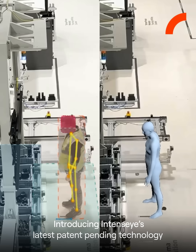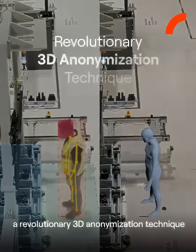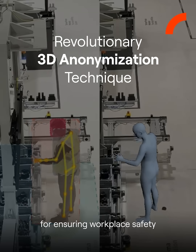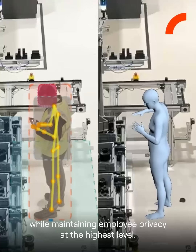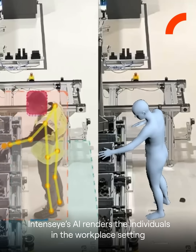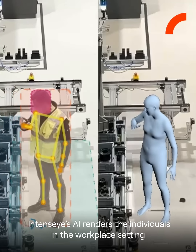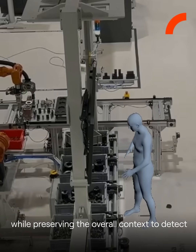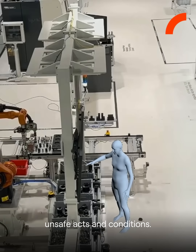Introducing IntenseEye's latest patent-pending technology: a revolutionary 3D anonymization technique for ensuring workplace safety while maintaining employee privacy at the highest level. With this cutting-edge anonymization method, IntenseEye's AI renders the individuals in the workplace setting completely unidentifiable while preserving the overall context to detect unsafe acts and conditions.